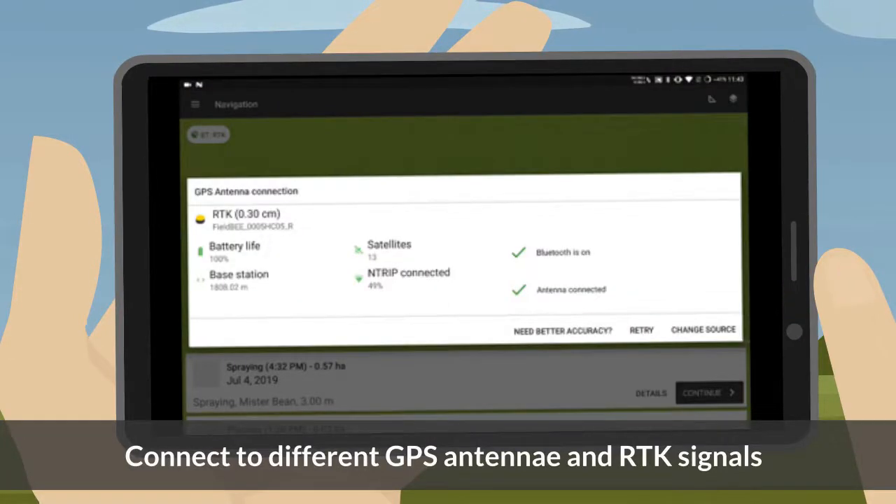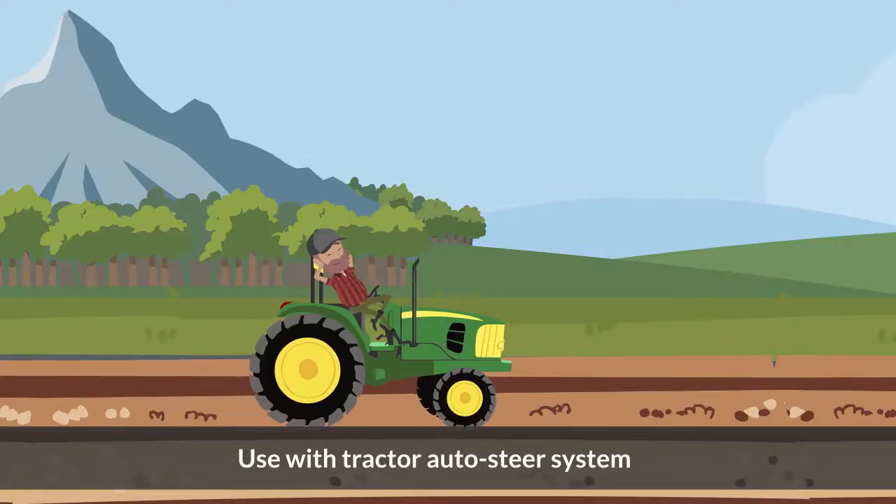Connect to different GPS antennae and RTK signals. Use with tractor auto steer system.